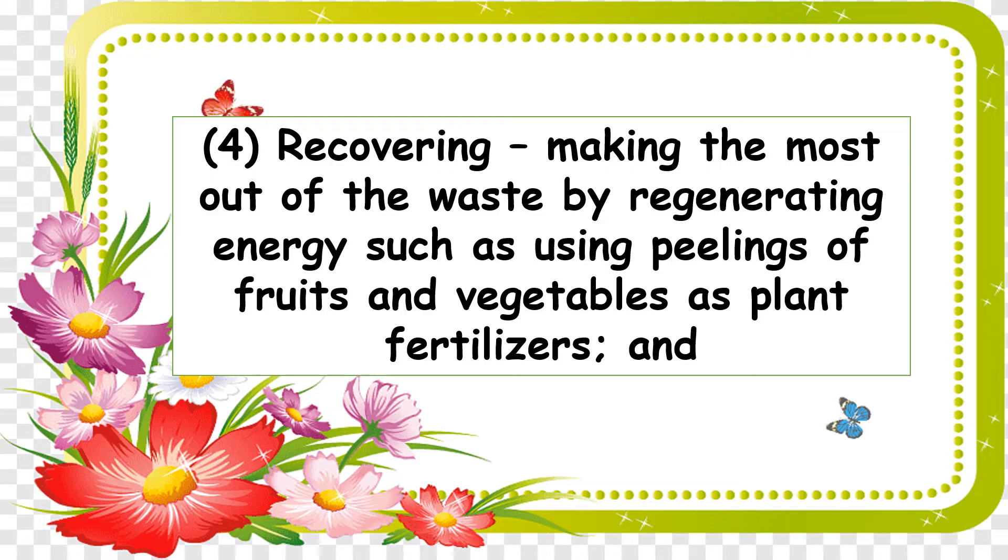Number four: recovery — making the most out of the waste by generating energy, such as using peelings of fruits and vegetables as plant fertilizers. Another example is animal manure — when we use that manure as organic fertilizer.